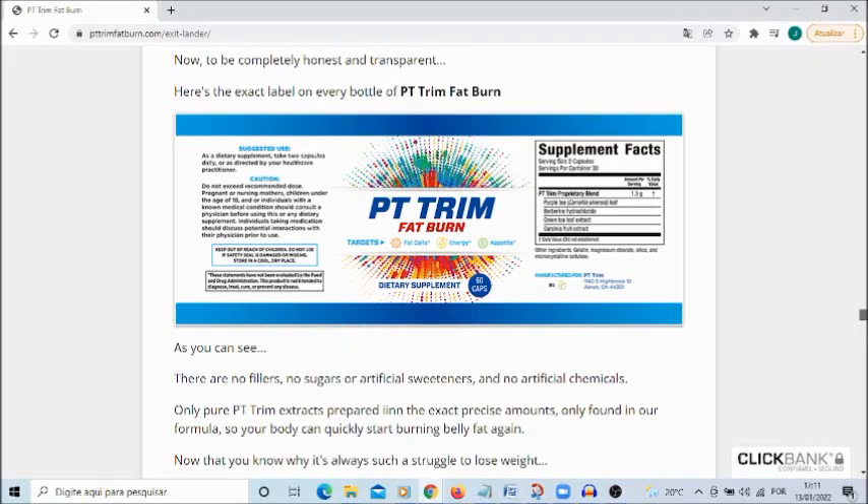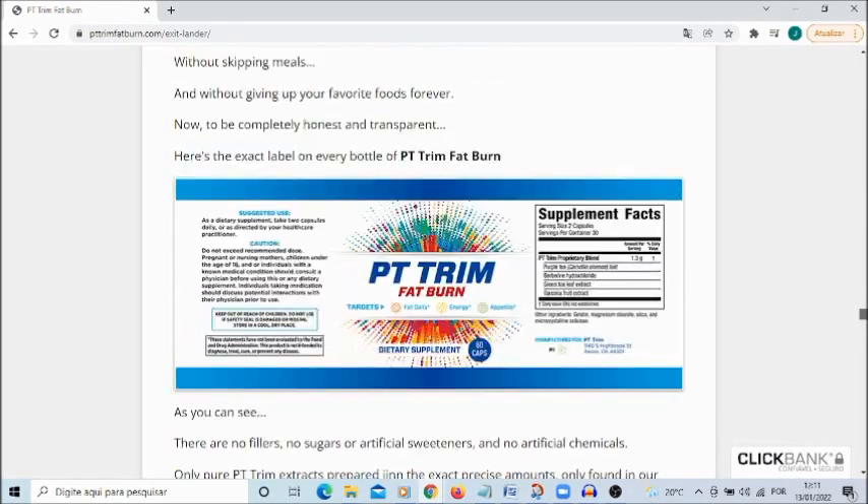Hello. I am Jessica and today I will tell you everything you need to know about the PT Trim Fat Burn product before you effectively buy the product. I also have some important alerts to give you, so pay close attention to what I have to tell you.